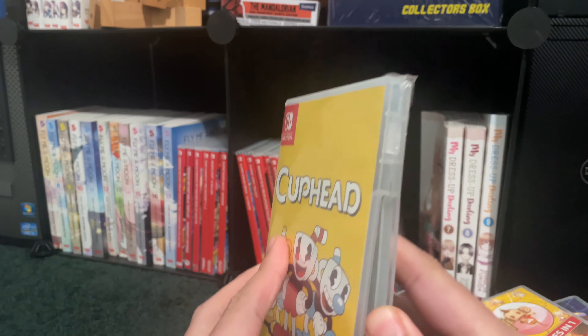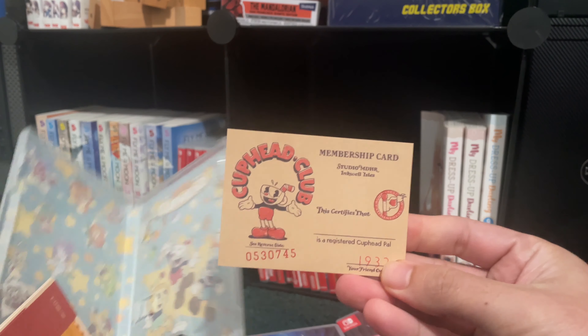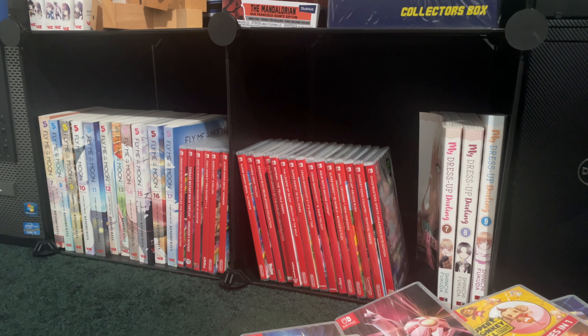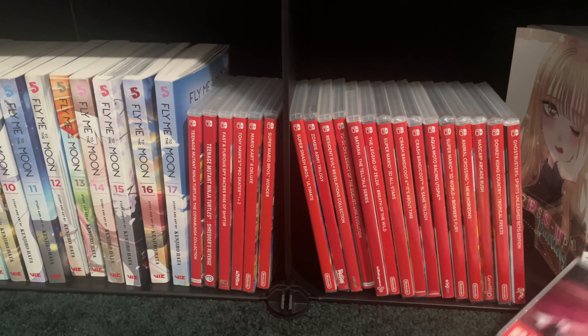We have Cuphead — I got this one used off eBay. I believe it even came with this membership card. Let me adjust my camera real quick. We definitely have a huge backlog of games here.